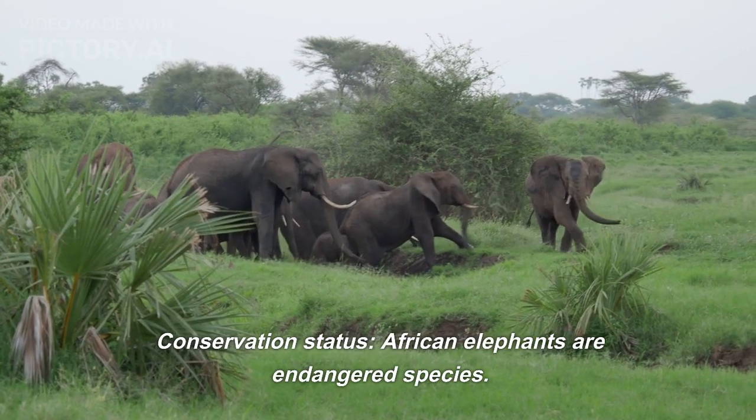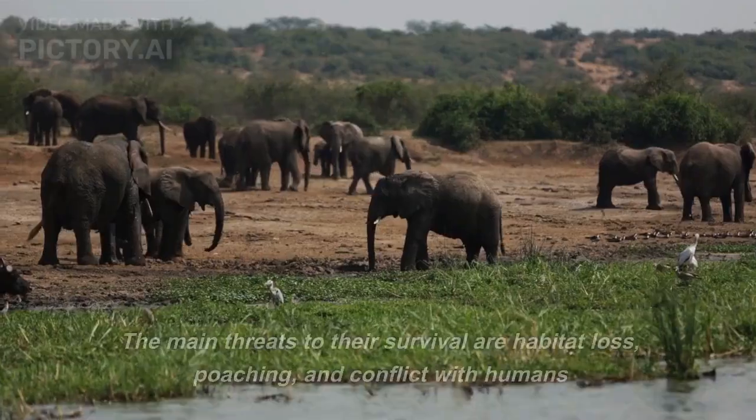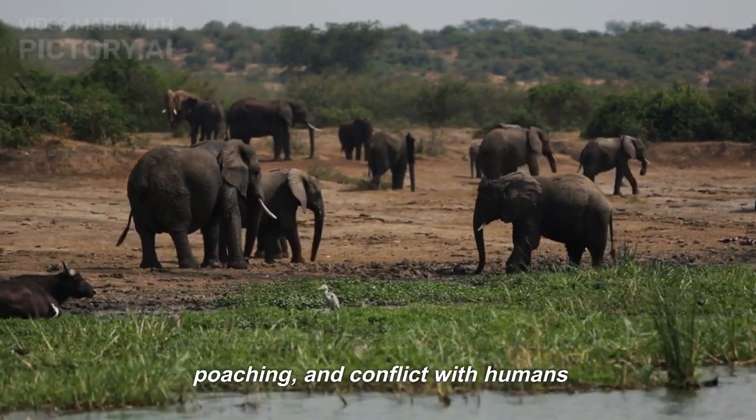African elephants are an endangered species. The main threats to their survival are habitat loss, poaching, and conflict with humans.